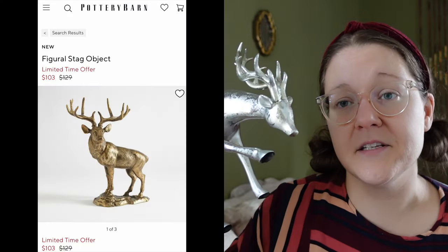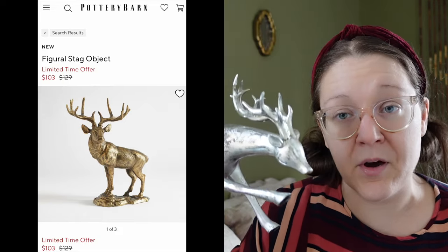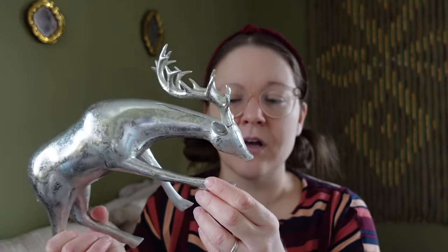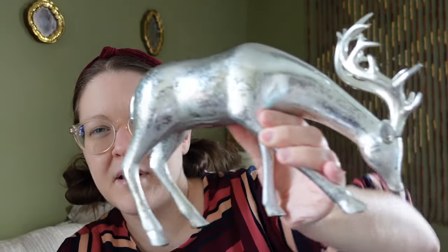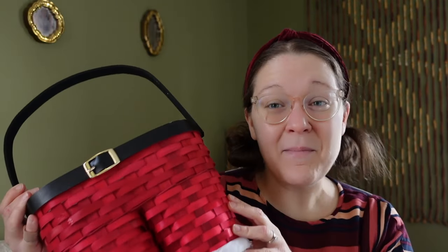I also see a lot of metal ornaments and metal decorations — different metal figurines and things like that — on the Pottery Barn website. So this is a deer I found at a thrift store. I don't remember the price, but it was probably around two dollars or two-fifty. It's very simple, but because of the shiny metal and the bit of distressing it has, it adds a little more dimension.